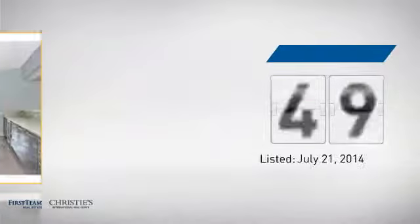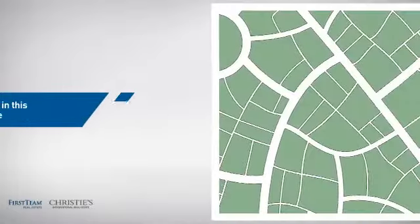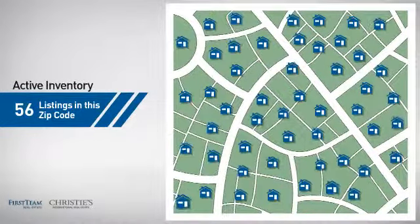It's been on the market since July. Wondering how it stacks up against the competition? There are now just over 55 homes on the market within this zip code.